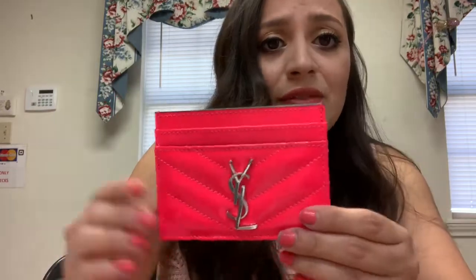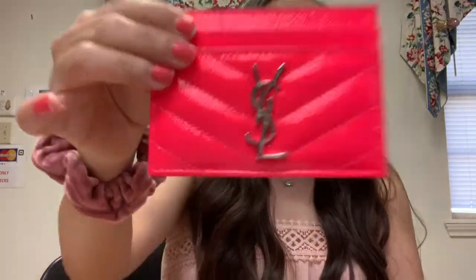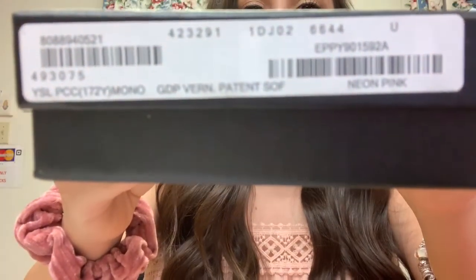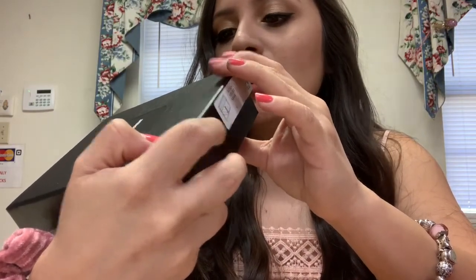It feels so nice. For anyone who's never had a YSL or a luxury piece, it really does feel special. The quality is very nice. This is the Saint Laurent monogram card case in neon pink — I got it at Nordstrom and was able to use a gift card, which was awesome. It's a YSL PCC monogram in patent leather and neon pink.